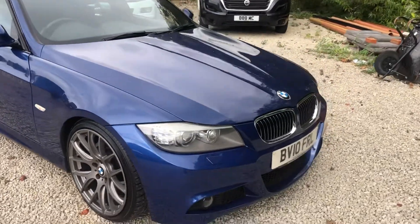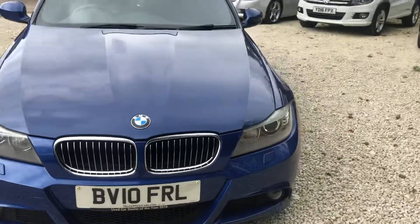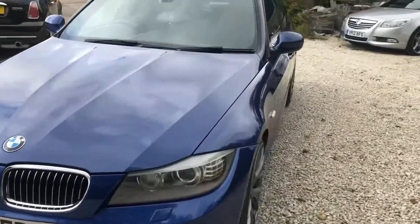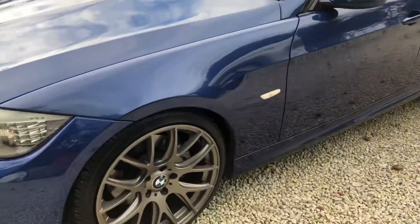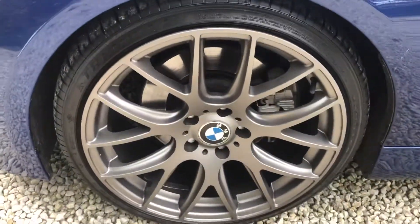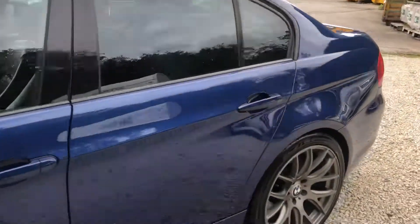Welcome to Car Placement Specialists. Here today we have a 2010 registered BMW 330 saloon automatic, finishing Le Mans blue metallic with upgraded 19-inch alloys which look absolutely stunning, all unmarked.